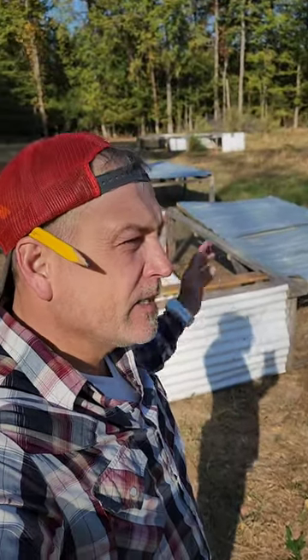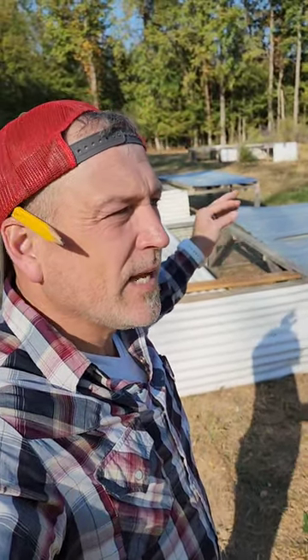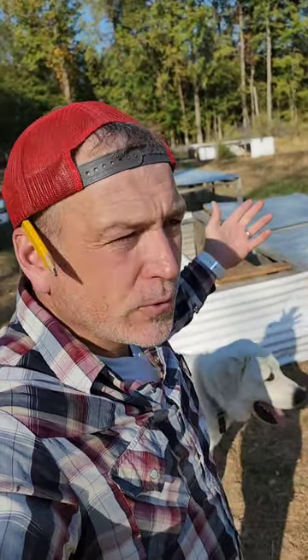I have finally finished repairing all seven of my chicken tractors. They are ready for birds. They're 8x8, that's 64 square feet, and that will hold roughly 44, let's say 7-week-old broilers.